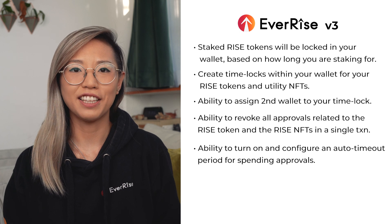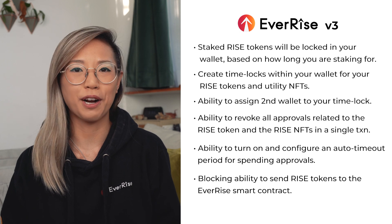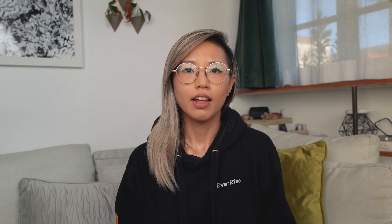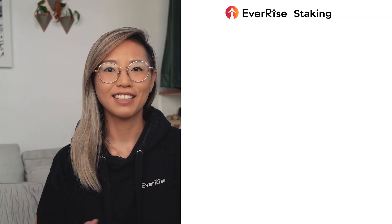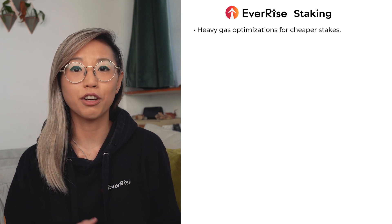Some additional improvements to the V3 contract include blocking the ability to send RISE tokens to the EverRise smart contracts. In addition, we will have the same contract address on all chains. These improvements are key to EverRise having one of the most secure smart contracts within the DeFi space. With all of that said, let's talk about how these changes impact our staking protocol and EverStake. We have put strong measures in place to the staking rewards pool that we've discussed with security experts. With EverRise V3, staking improvements include heavy gas optimizations to make it much cheaper for you to create a stake.